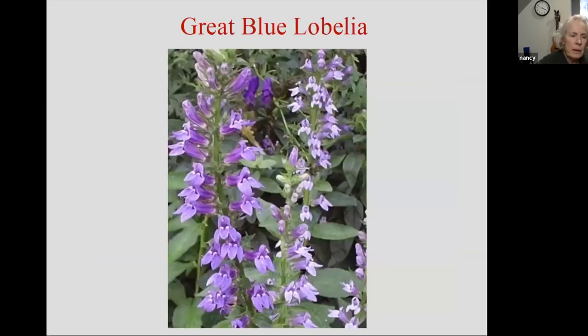Great blue lobelia — I think people are very aware of the cardinal flower; this is sister to the cardinal flower, same genus, different species. Everybody loves a cardinal flower — that red is just stunning. But it is a princess plant; the moisture has got to be perfect and it's not terribly long-lived. Whereas this great blue lobelia is much more tolerant of drier soils, blooms a little bit longer, and in my garden it self-sows readily. It's a great hummingbird plant. I know the red one is, but this one — the hummingbirds like it every bit as well. It's a much easier plant to grow.